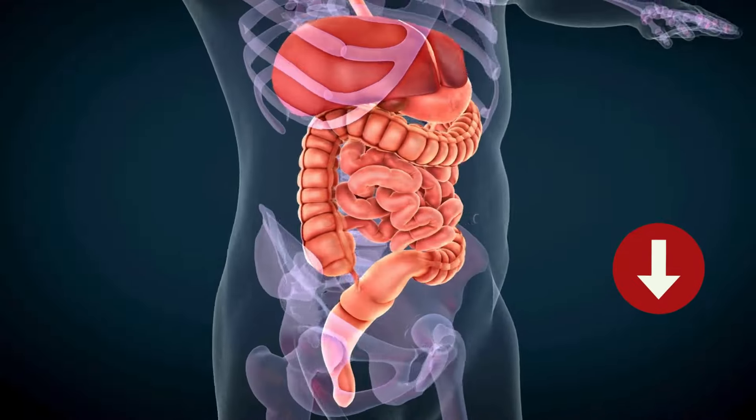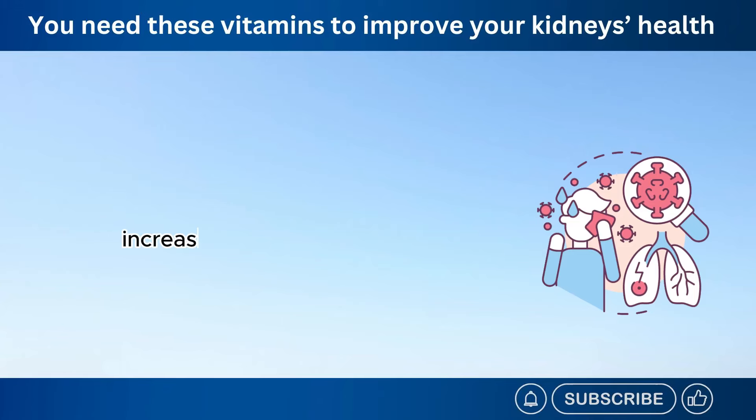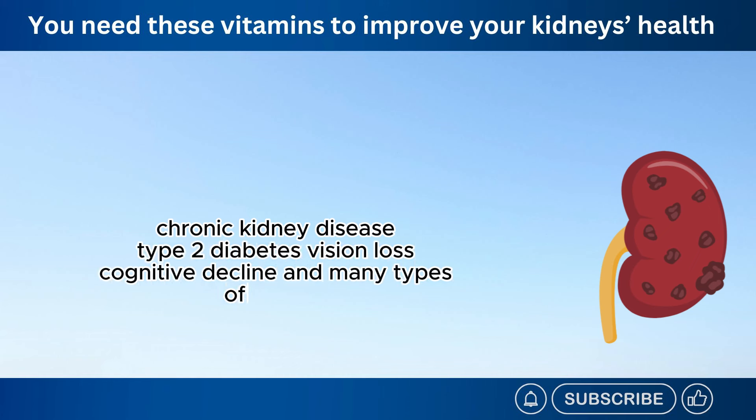These deficiencies have a significant impact on our overall health, increasing our risk of various chronic diseases, including heart disease, strokes, chronic kidney disease, type 2 diabetes, vision loss, cognitive decline, and many types of cancers.